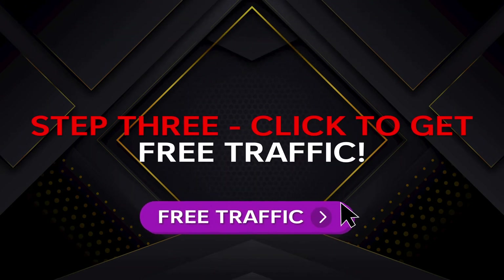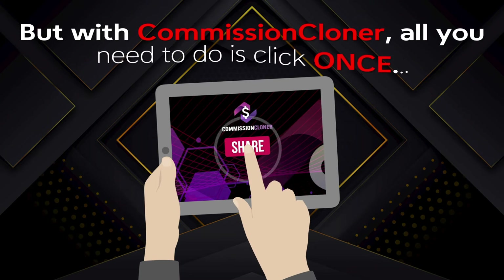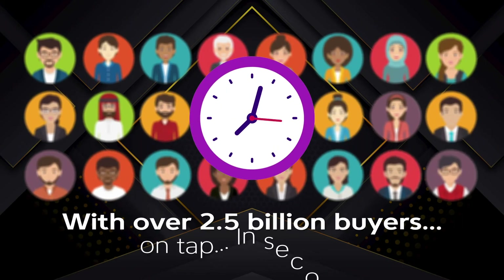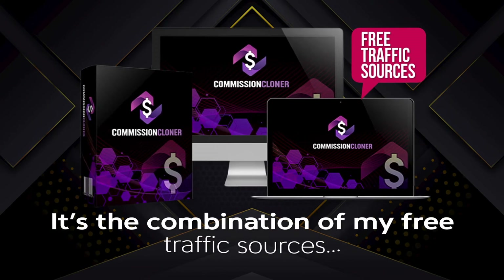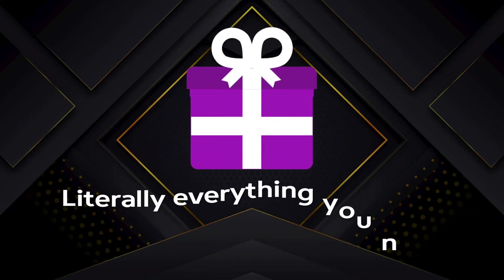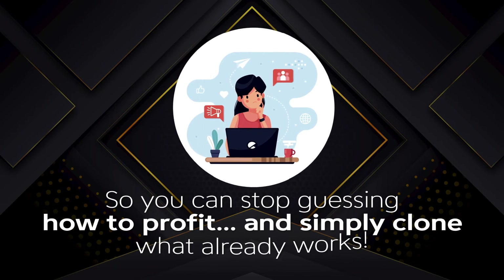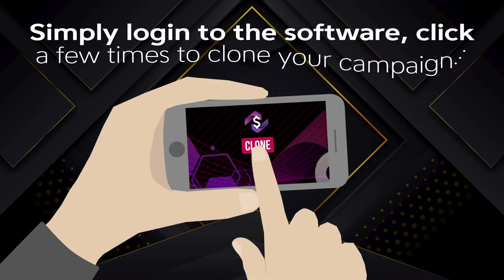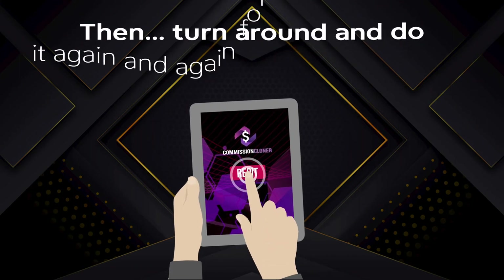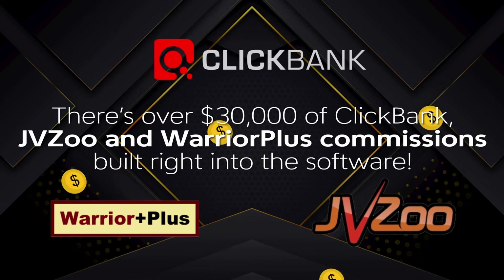Step 3: click to get free traffic. This is normally the hardest part. But with Commission Cloner, all you need to do is click once to share your site to every free traffic source on the planet, with over 2.5 billion buyers on tap in seconds. It's the combination of my free traffic sources with my proven, hand-selected affiliate programs that makes this one-stop software app so powerful. Literally everything you need to start getting traffic and commissions is done for you. That's over $30,000 of ClickBank, JVZoo, and Warrior Plus commissions built right into the software.